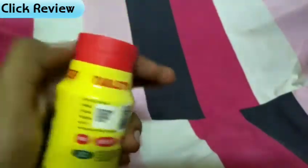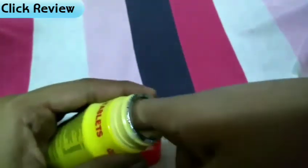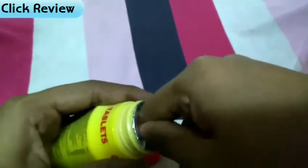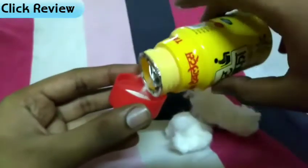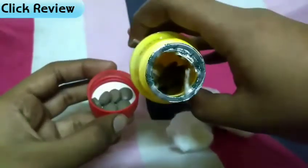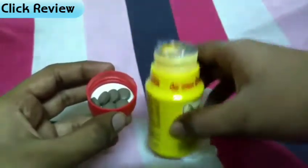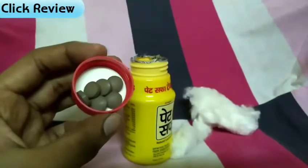Now I will show you how it looks inside. There is also cotton inside which keeps the product safe. After removing the cotton, you can see the tablets inside — and there are also some safety inserts to keep them safe. You can see the tablets — they look very good.